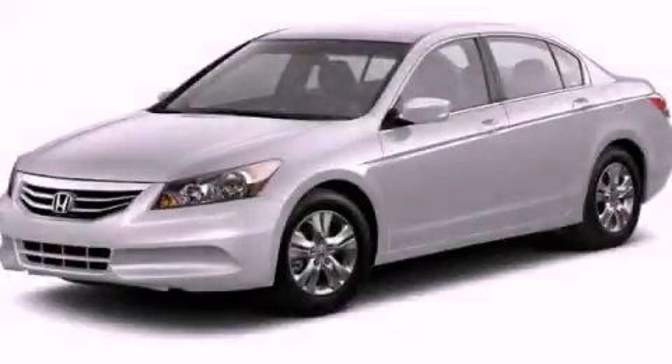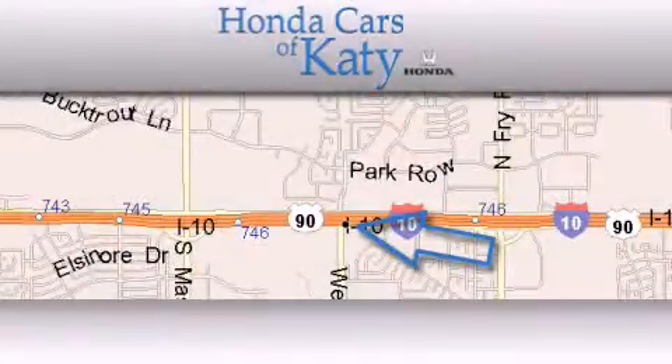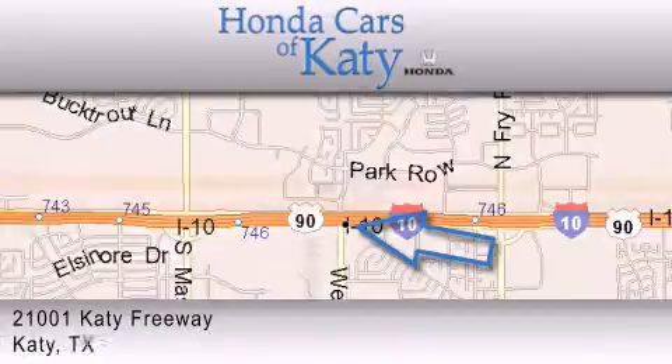This vehicle is sure to sell fast. Call and arrange your test drive today. Honda Cars of Katy is located at 2101 Katy Freeway in Katy.